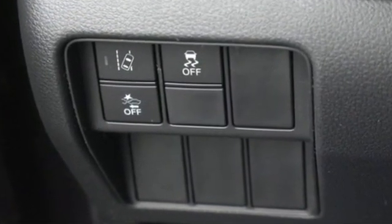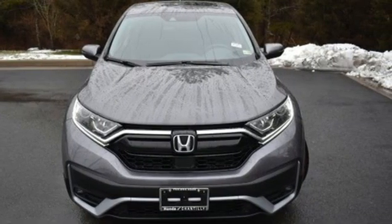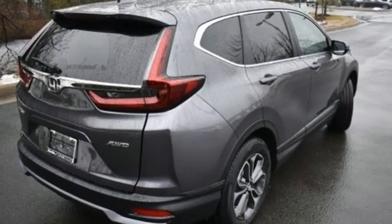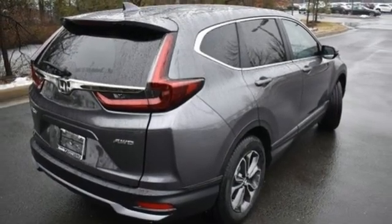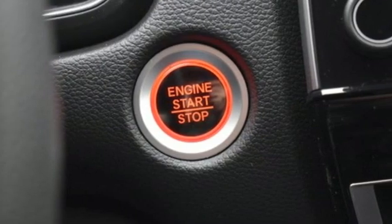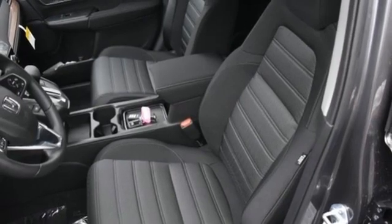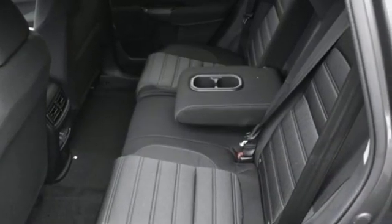Intercooled turbo inline four-cylinder engine, dual zone climate control, external memory control, digital instrument gauges, front heated bucket seats, remote engine start, active noise cancellation, express open and close sliding and tilting sunroof, doors and push button start proximity key, and streaming audio.